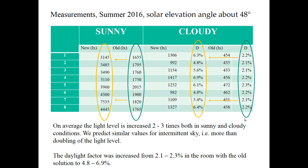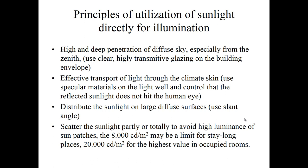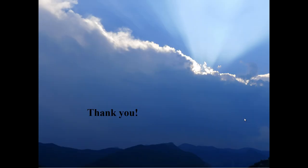Principles of utilization of sunlight — for Nordic countries: first, high and deep penetration of diffuse sky, especially from the zenith. Second, effective transport of light through the climate skin — use specular materials on the light well and control that reflected sunlight does not hit the human eye. Third, distribute the sunlight on large diffuse surfaces using the slant angle. Fourth, scatter the sunlight partly or totally to avoid high luminance of sun patches. The 8,000 candela per square meter may be a limit for long-stay places, and 20,000 candela per square meter for the highest value in occupied rooms.